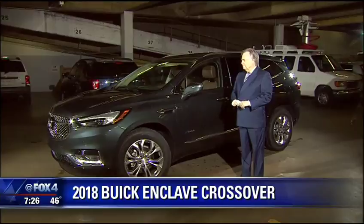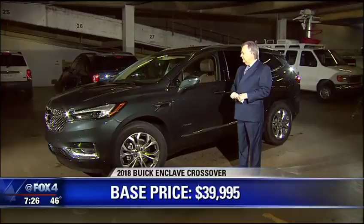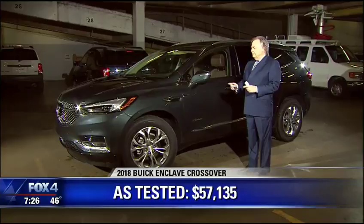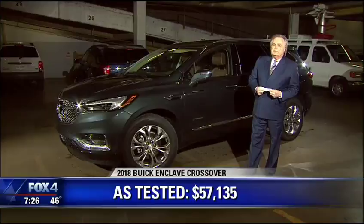Base price is $39,990. This one is the Avenir, the top of the line, and it's barely over $50,000 — I think it's $50,170. And while that sounds like a lot of money in the luxury crossover market, this Buick is actually one of the bigger bargains in it. The last one went 10 years — we'll see what this one does. The improvements are small, but they are noticed.